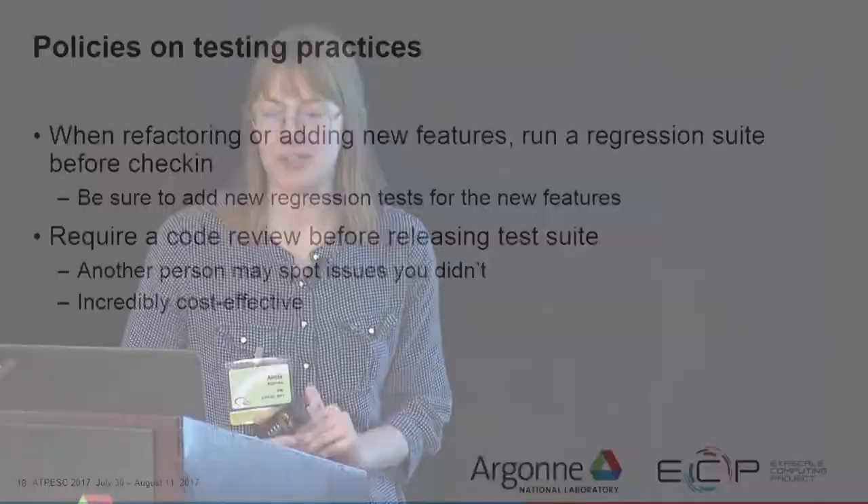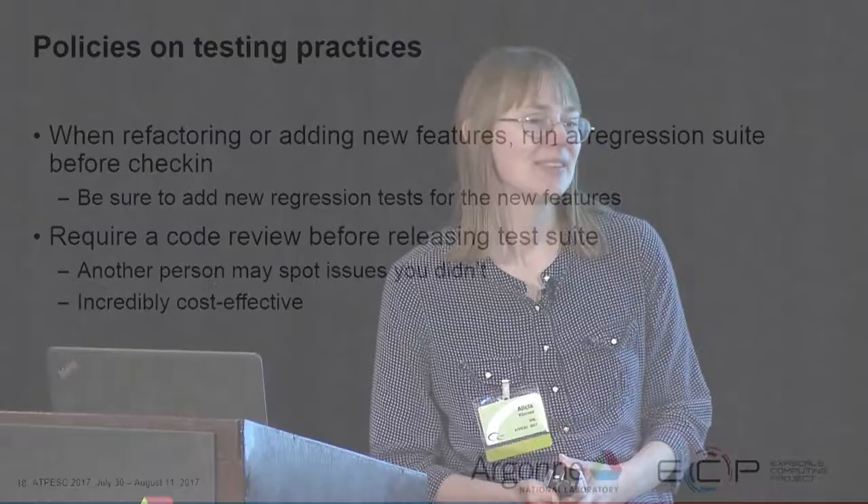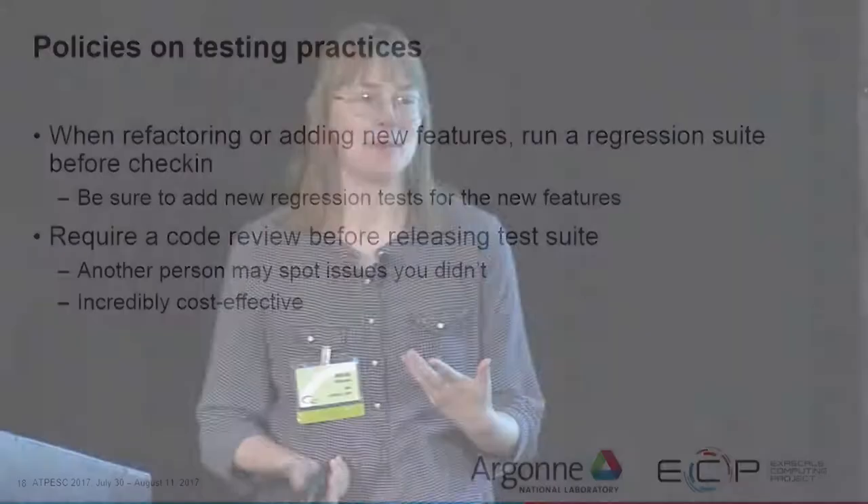When you refactor your code or add new features, run a regression suite before check-in to avoid introducing errors. You should also add new regression tests for the new features. Require a code review before releasing the test suite because another person may spot issues you didn't. For instance, I work on a tensor code and when I do a code review with my team, others with stronger math backgrounds will ask whether the code works for specific edge cases I didn't think about. Code reviews are incredibly cost effective even though they require more people.